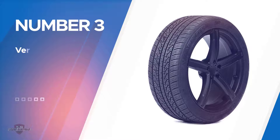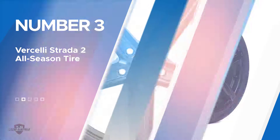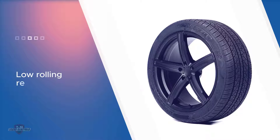Number three: Vercelli Strata 2 all-season tire. If you're looking for a smooth ride for your high-performance passenger car, you'll love the Vercelli Strata 2. This is a fantastic tire for anyone who drives a vehicle with sporty acceleration and power — it's a great fit for makes and models like the Dodge Challenger, Chrysler 300S, and Dodge Charger.